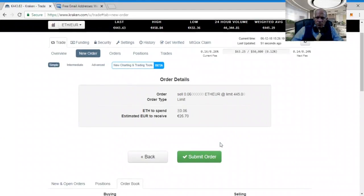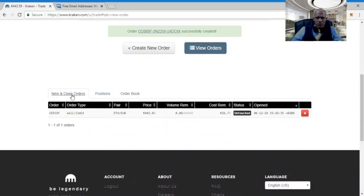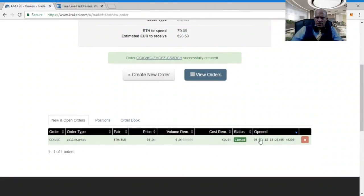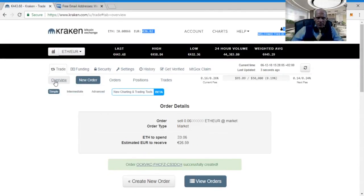We get an order confirmation — click 'submit order'. To see the order, scroll down and go to 'new and open orders' and you will see it there. To cancel the order, click the red cancel button. For a market order, just select 'market' and it will execute against the first best available price. Enter the amount of ether you want to sell — in this case 0.06 — and click 'sell ether', then 'submit order'. Within a few seconds the order is closed and we will see our balance updated.